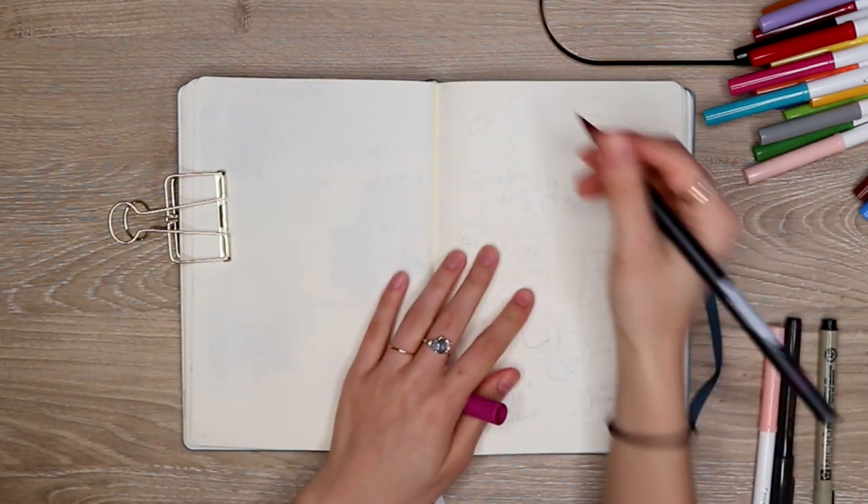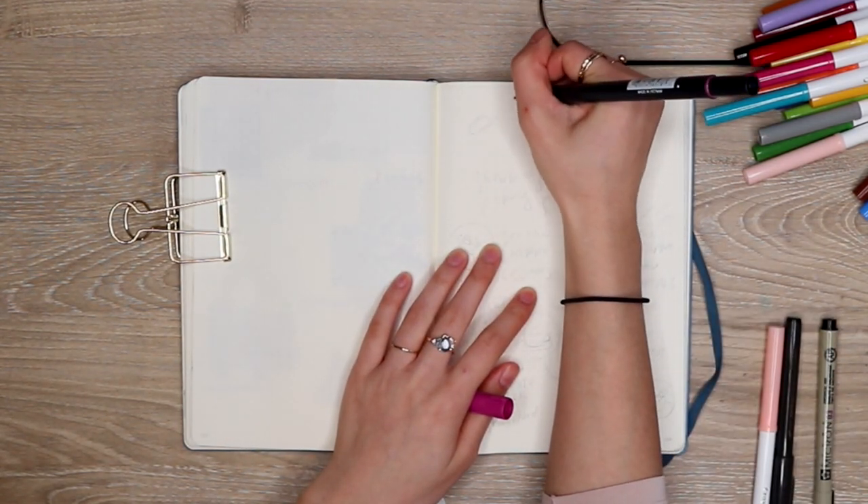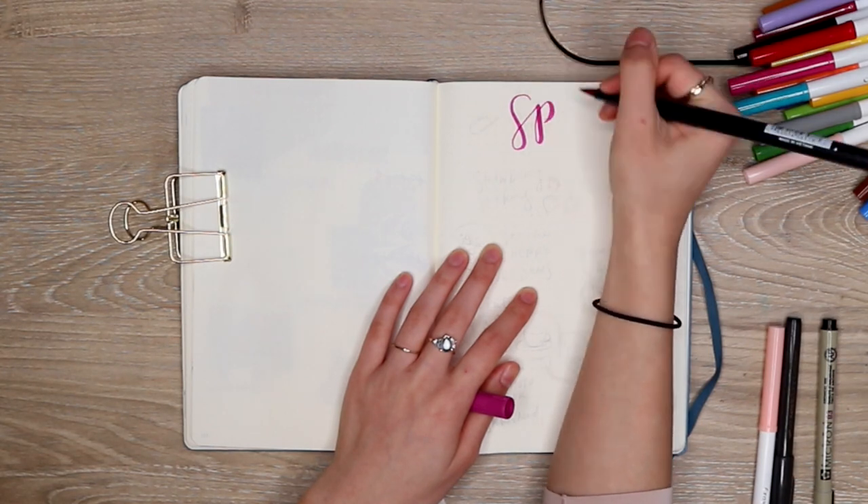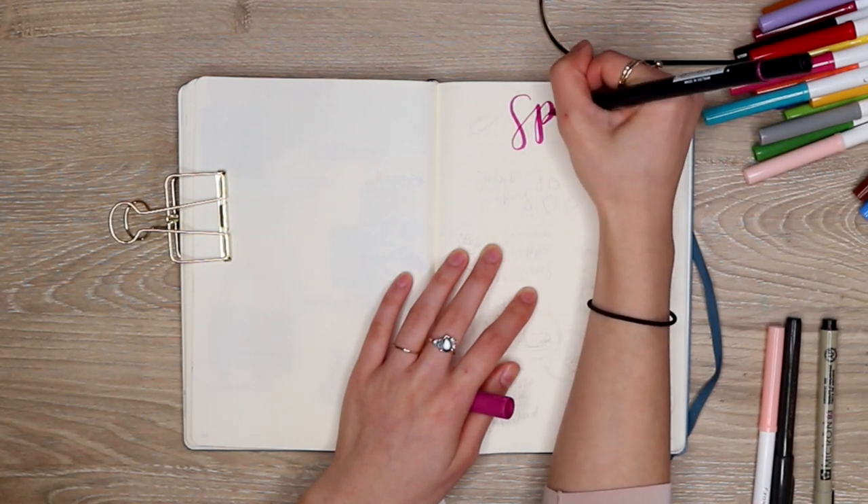Hi everyone! Welcome back to my channel! Today I thought I'd do a really fun video and kind of just walk you through this layout that I did, which is a spring bucket list.